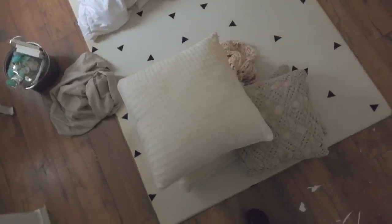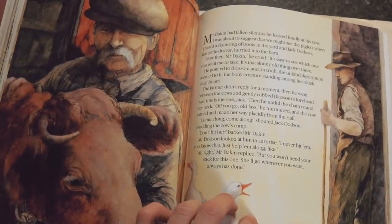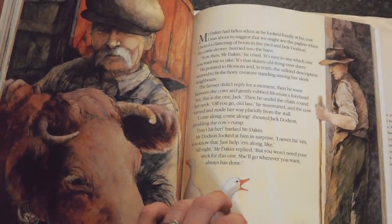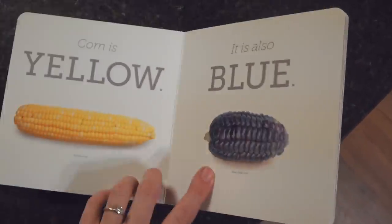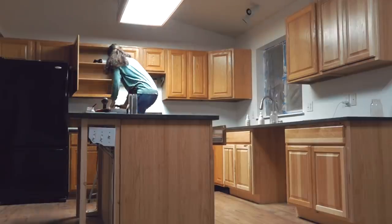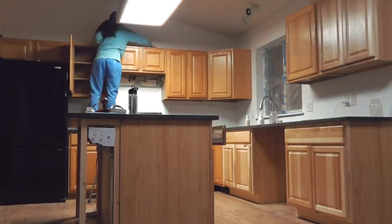In the middle of all our work we received an Amazon package with some gifts from Dan's mom for Logan. One of them was this book I had requested — an Opposites book from National Geographic — and also Edible Colors. We already have Edible Numbers and Logan loves it, so I think he's going to love this one too.